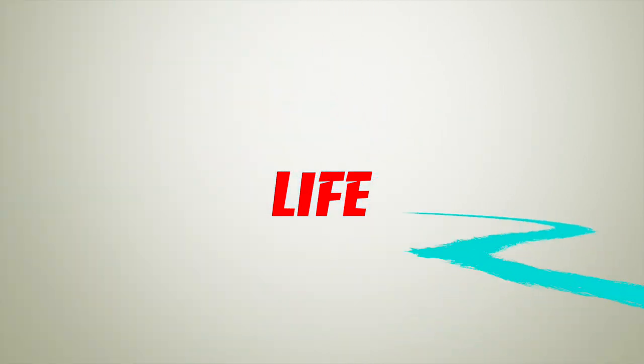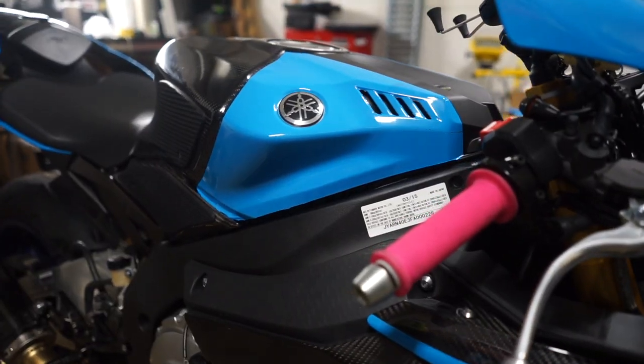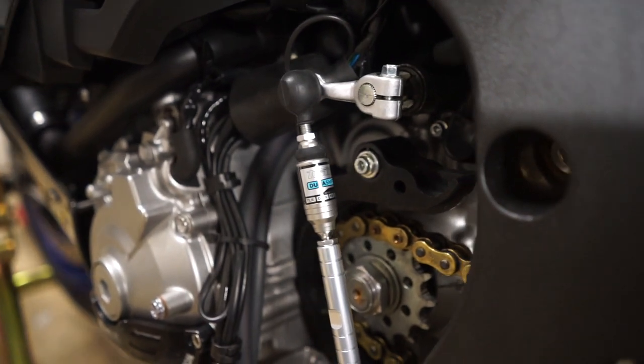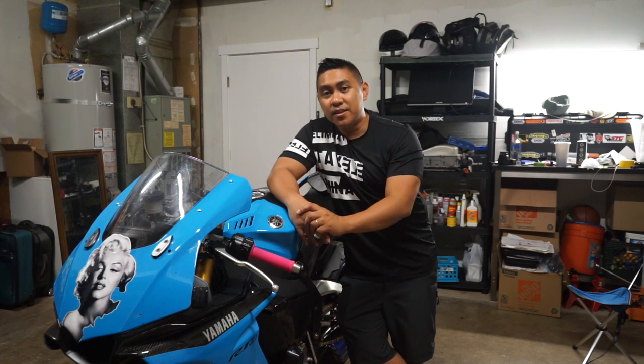Hey, what's going on guys? It's your boy Adomomoto. This is how I got my 2015 Yamaha R1M for free. Check it out. All right guys, first of all, if you're new to the channel, I want to thank you guys for watching real quick. And if you do like this video, go ahead and subscribe, hit that notification button, throw me a like, and throw me a comment. Now, on to the video.